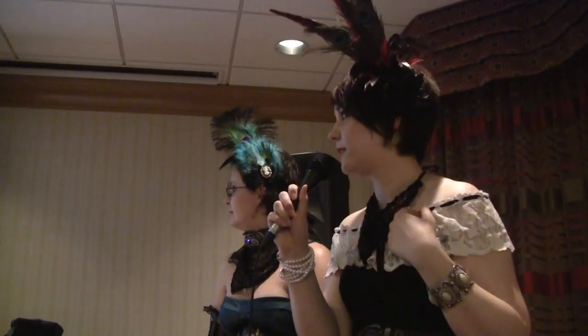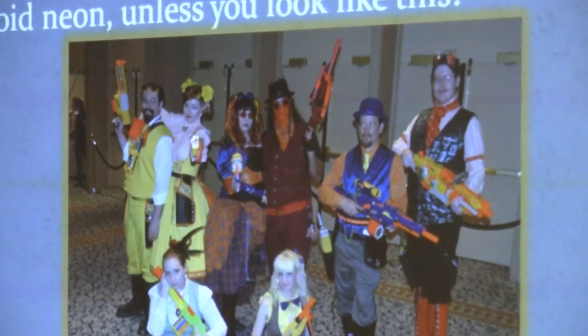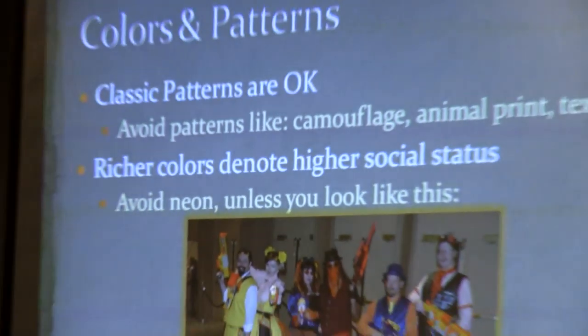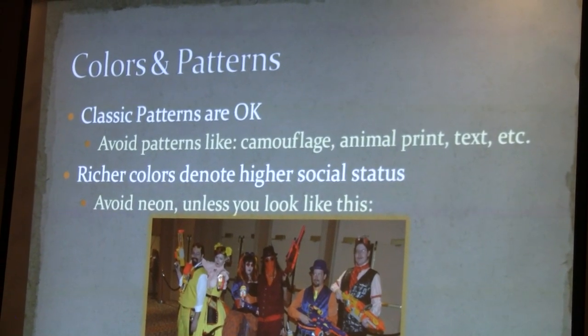For colors, all you really need to avoid is neon — unless you look like this. This is a really amazing group. Instead of modding Nerf guns and then painting them, they decided to make their costumes match their Nerf guns. These really aren't rules — you can look amazing doing stuff that wouldn't normally work.